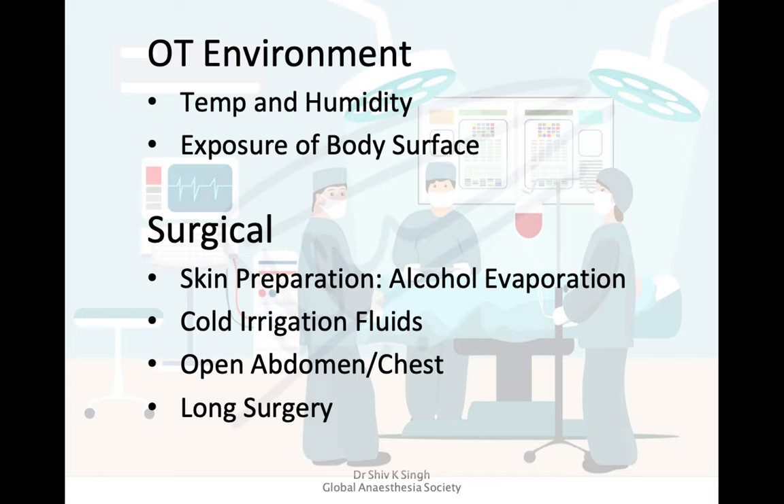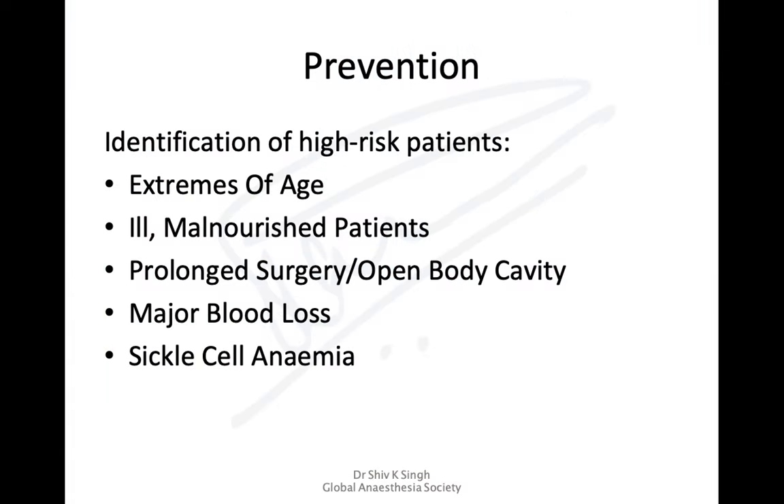The surgical environment contributes to heat loss: patients are exposed to a cold environment, prepped with cold fluids such as betadine and alcohol — the evaporation of alcohol causes significant heat loss. Abdominal or thoracic surgery with irrigation using cold fluids, open body cavities with increased evaporative surface area, and longer surgeries all contribute to temperature drop. Prevention and recognition of high-risk patients is essential.